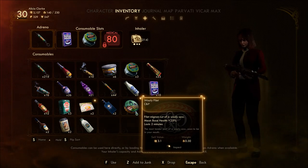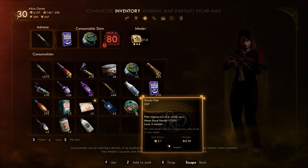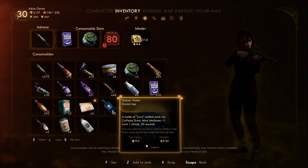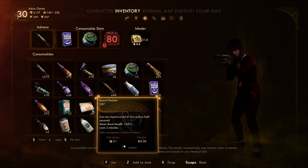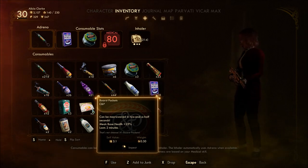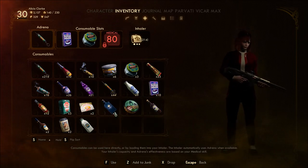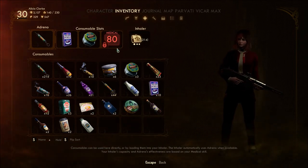Woolly filet — filet mignon cut of a woolly cow. Base health plus 25%. The most tender part of a woolly cow, soon to be in your mouth. When you put it that way... Boorst pockets — can be macro-waved in two and a half seconds. That's not cheese, it's boorst pockets. Base health plus 25%. That's why I read this stuff.